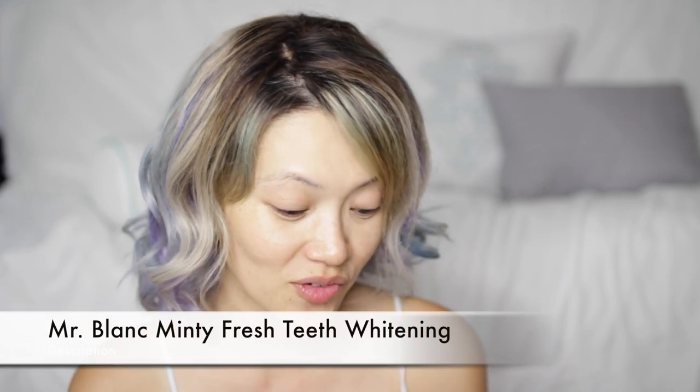Then another item — this is something I've been using for about 14 days and I really like it. This is the Mr. Blanc Minty Fresh Teeth Whitening Strip. I used to use a lot of whitening strips and they were a pain — I would stop midway, like around day seven. But these I really, really like. You start to see results within 14 days. When I first used it, I felt like my teeth were really clean. I saw a difference and felt the difference.